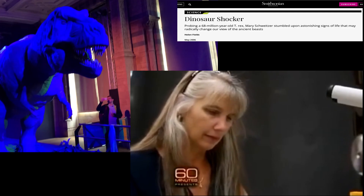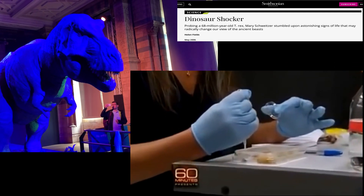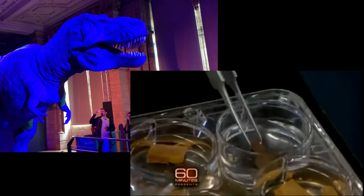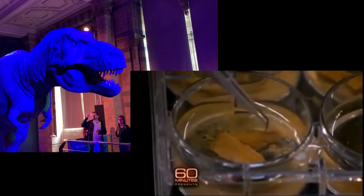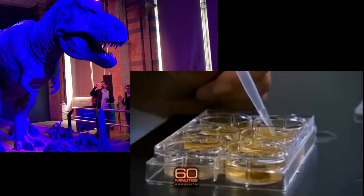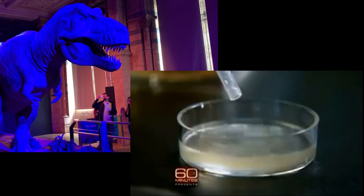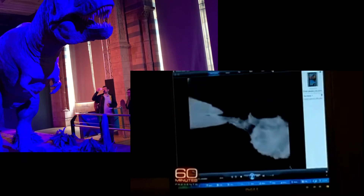What happened next happened by mistake. Mary put some fragments of the bone in acid to dissolve away the outermost layer of mineral. But the acid worked too fast, and all the mineral dissolved away. Being a fossil, there should have been nothing left. But there was, and it was elastic, like living tissue.